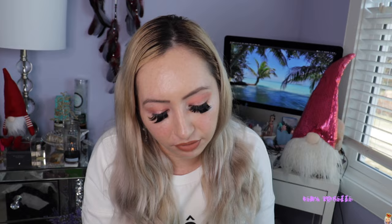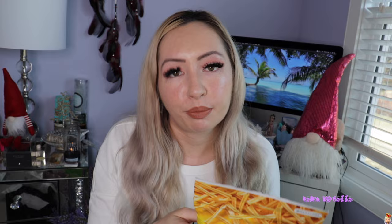I also got these Mentos — they are chewy, dual-flavored Mentos. One side is grape and the other side is mint. And then I found these 7-Eleven brand potato sticks. I really love hickory sticks — in Canada we have hickory sticks in original and salt and vinegar. These are basically like little potato sticks, not chips. The 7-Eleven ones are butter and soy sauce flavored. I don't know if it's going to taste good, but I decided to add it to my taste test.